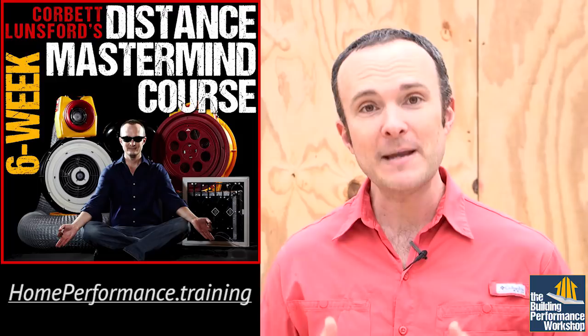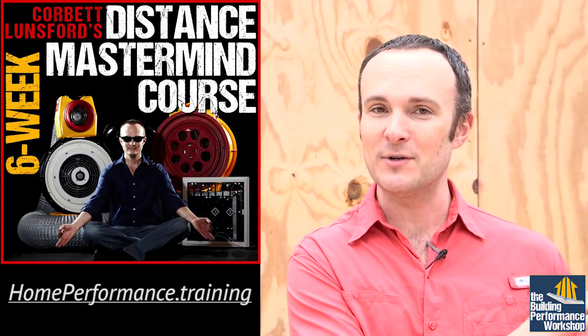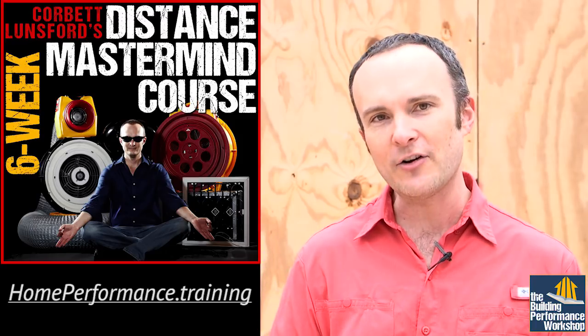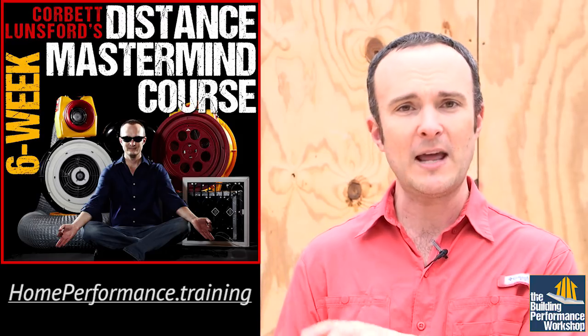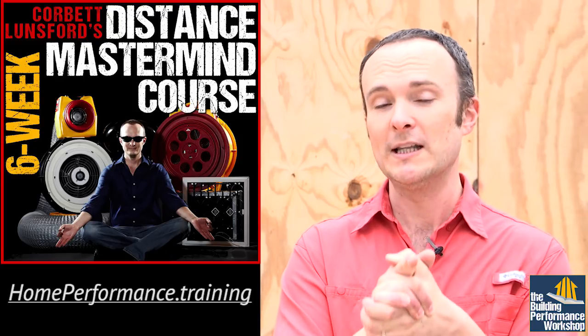I gave this talk 214 times on the Proof is Possible Tour. If you really want to get your story down pat, come be part of my mastermind. That mastermind starts every fall — Labor Day weekend is when it starts — so go ahead and pre-register. Go to homeperformance.training and you can check out all of the pre-course materials. Enrollment opens on August 1st. Come check that out if you really want to get this down pat, but in the meantime, this video will serve.